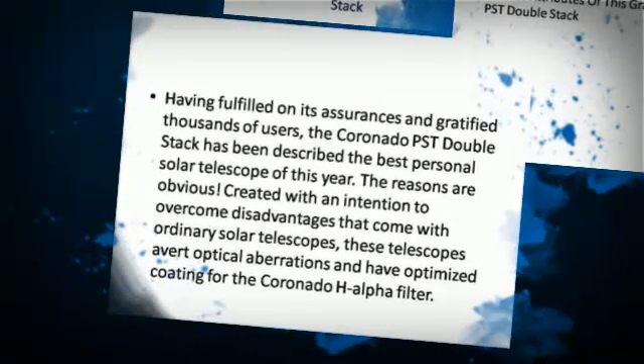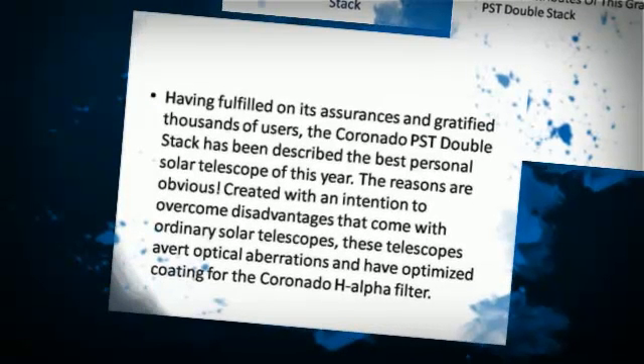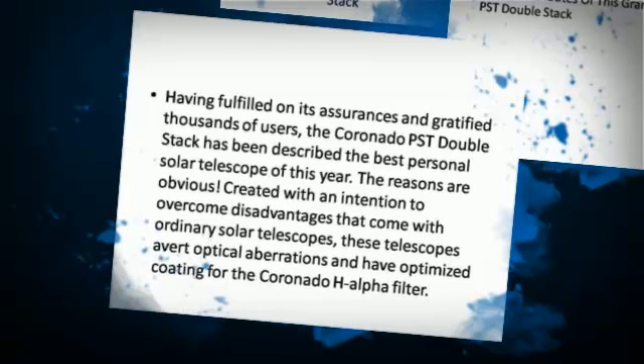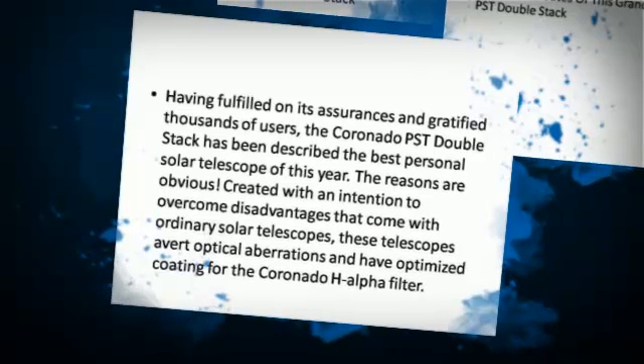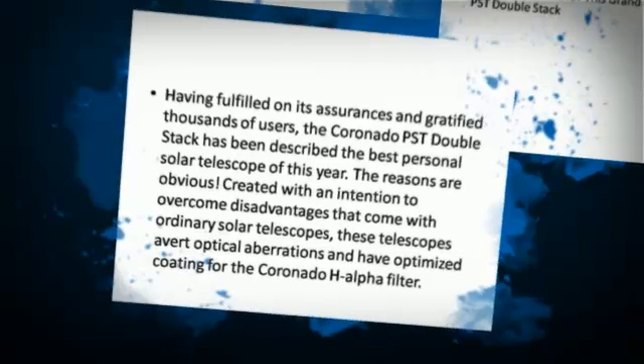The reasons are obvious. Created with an intention to overcome disadvantages that come with ordinary solar telescopes, these telescopes avert optical aberrations, and have optimized coating for the Coronado H-Alpha filter.